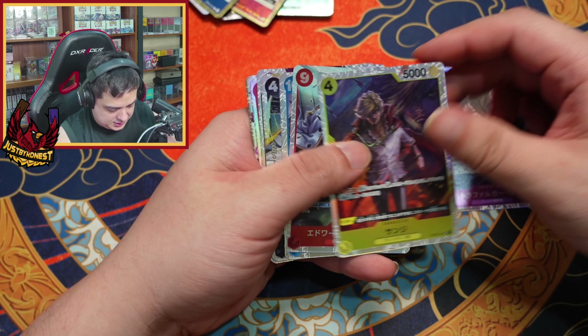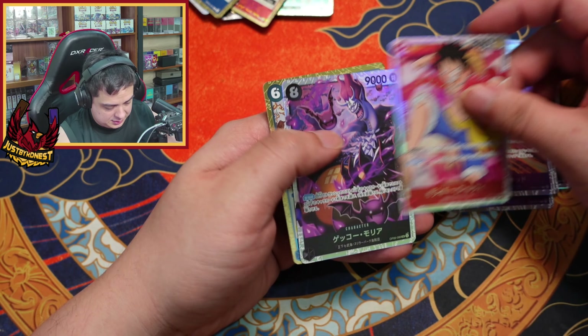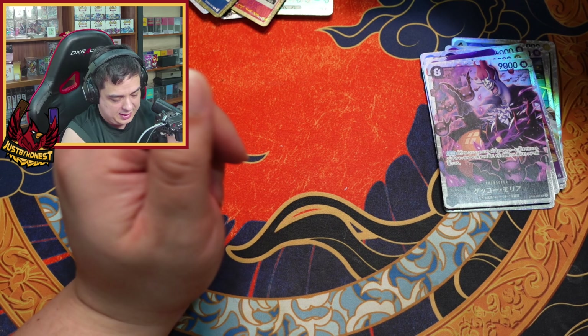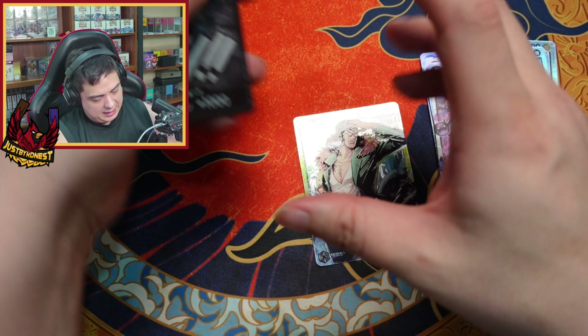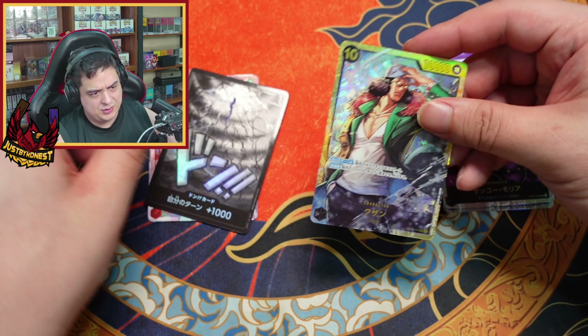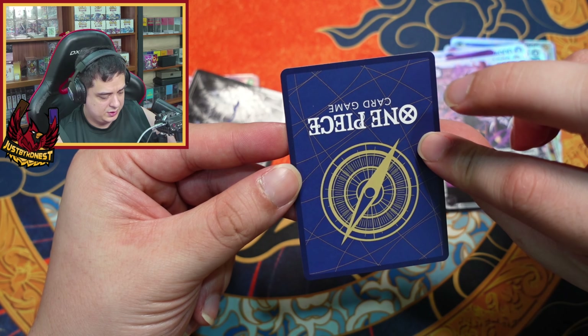This set gave a lot of super rares. That's an event — it gave us one secret rare from another set, which is kind of funny. And it gave us these three — I have no idea, but these ones look like the coolest ones. I'm pretty sure this one's not worth much because it's just a reprint of a previous one.